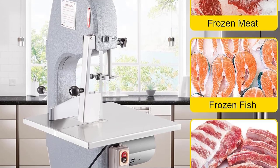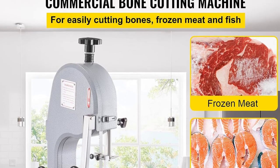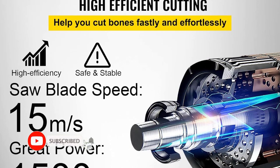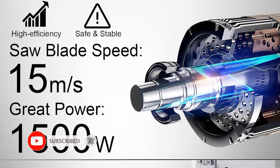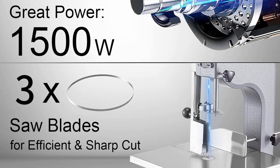Wide Application: it can be widely used for cutting chops, frozen meat, fresh bone meat, pig's hoof, spine, frozen fish, etc. It is suitable for restaurants, meat-franchised stores, supermarkets, meat processing plants, aquatic products processing plants, slaughterhouses, etc.